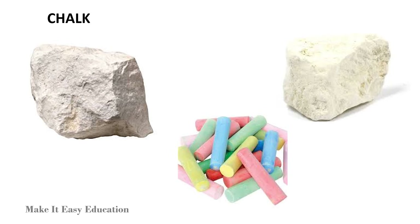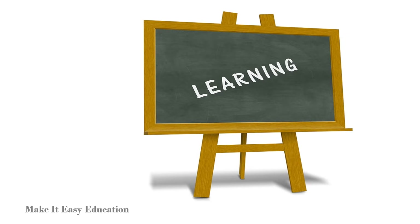Chalk is a soft rock. Chalk is used to write on blackboards.